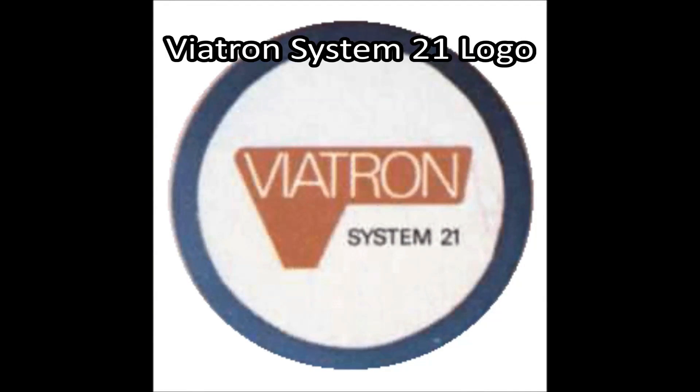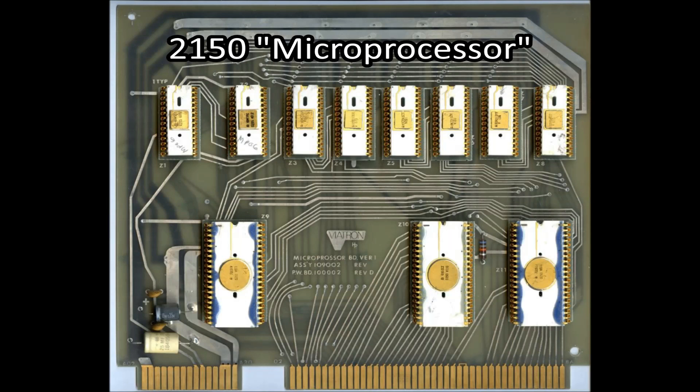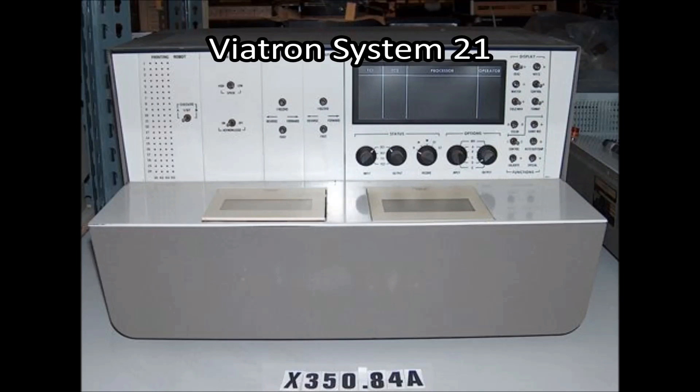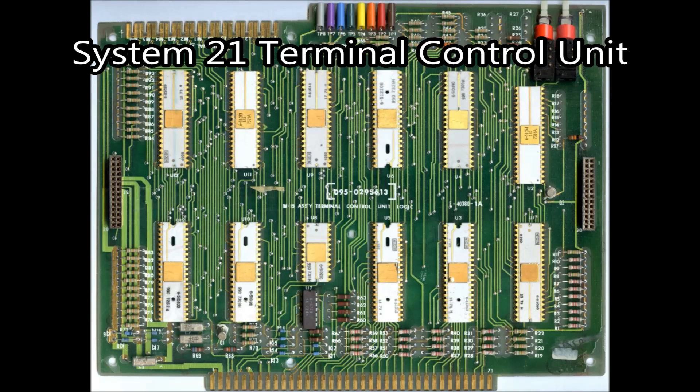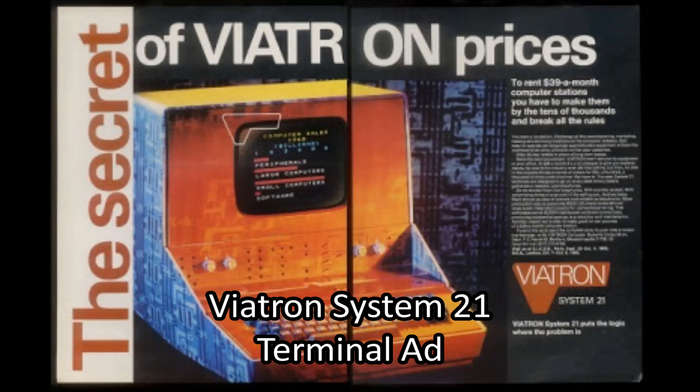The first usage of the word microprocessor was by Viatron in 1968, referring to the 2140 and 2150 processors found in the System 21, used to describe custom integrated circuits. However, these processors were not a single integrated circuit but many integrated circuits connected to each other, which does not meet the definition of a microprocessor. Besides the usage of the word, this computer was not particularly memorable.